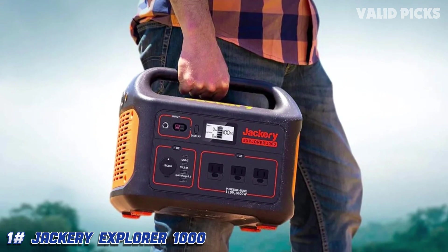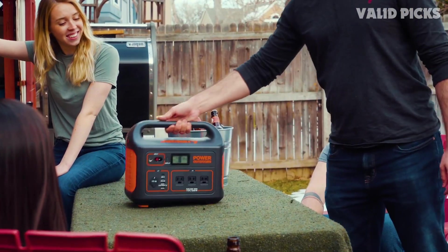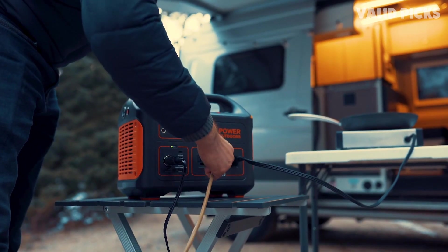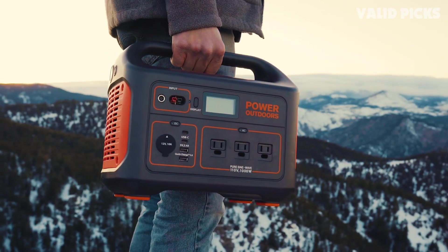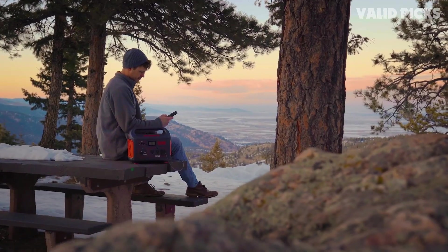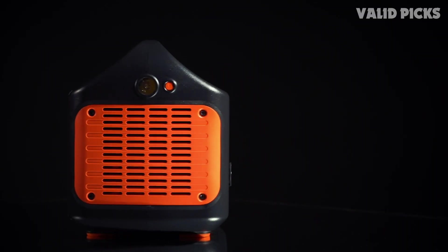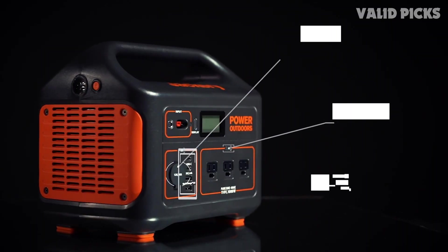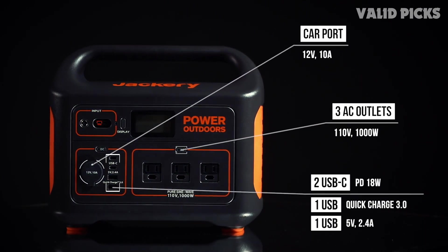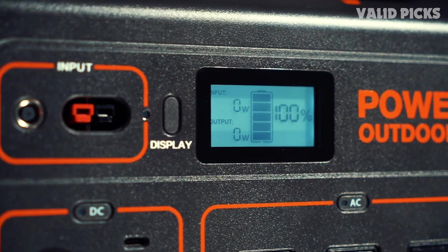Number one: the Jackery Explorer 1000 — best overall solar power station. Jackery has some of the most well-known and recognizable solar power generators, so it's no surprise the Explorer 1000 tops our list. It has a solidly balanced combination of capacity, features, and price. The 1000-watt output capacity can handle most things you can think of, except potentially a microwave or space heater that exceeds 1000 watts.